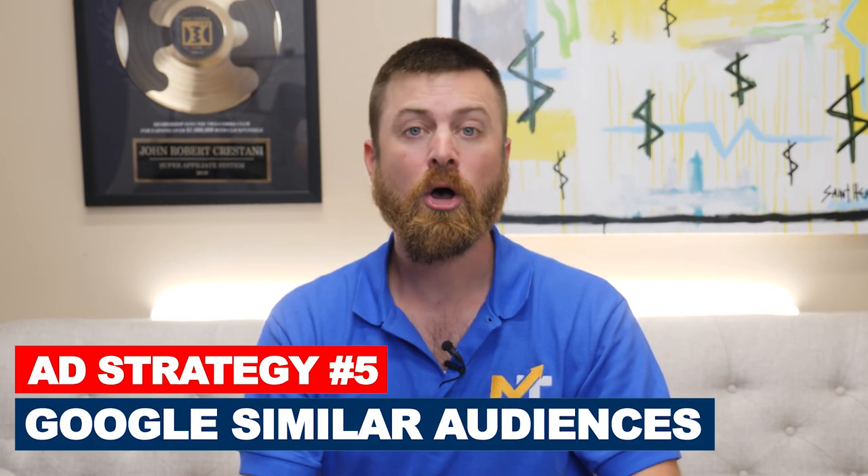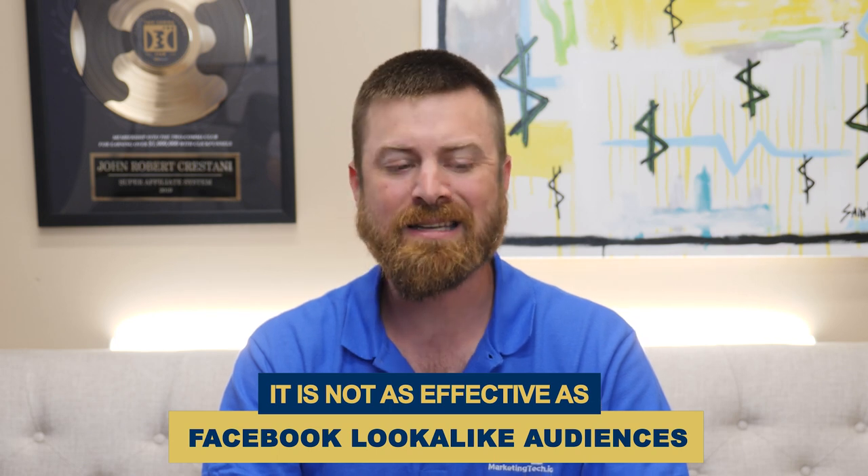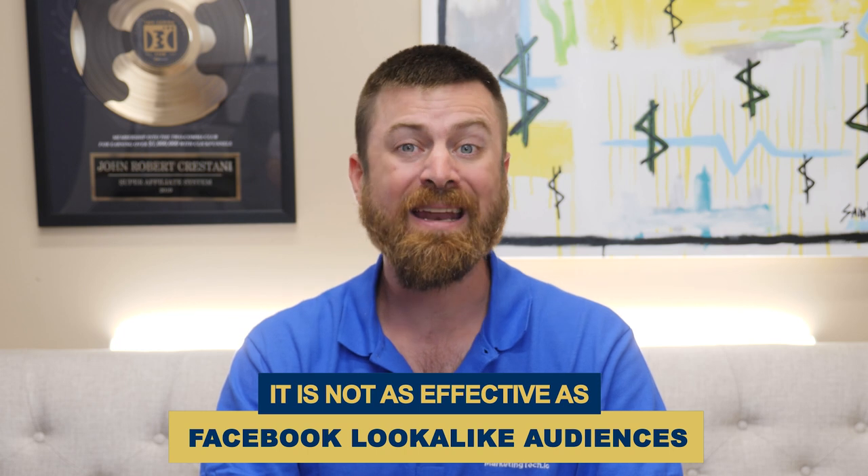The fifth tactic is the same as the Facebook lookalike audience concept, except it's with Google — they call it custom audiences or similar audiences. You upload a list of people who have bought your product or a similar product, and Google will do the work of finding who those ads should be shown to. This doesn't work as well as Facebook — Google is not as advanced in this category — but it's still very effective. I use lookalike and similar audiences to this day in my marketing, on which we spend thousands of dollars every day.